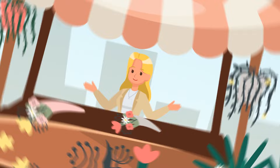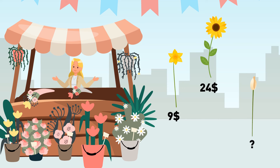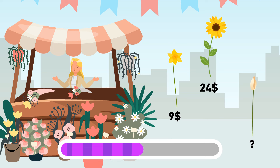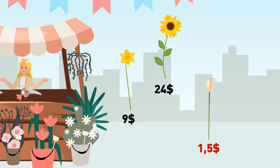Wendy is selling flowers. One sunflower costs $24. The price of one narcissus is $9. Can you calculate the price of one calla lily? The price for one calla lily would be $1.50. Each flower costs $1.50 per petal, and a calla lily only has one petal.